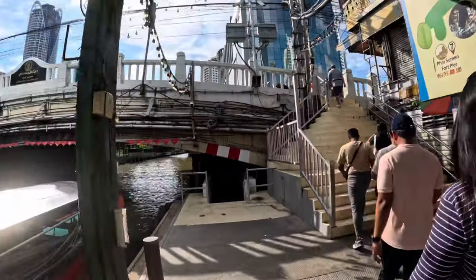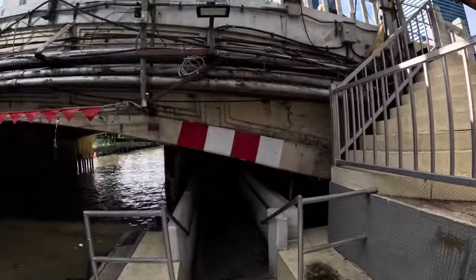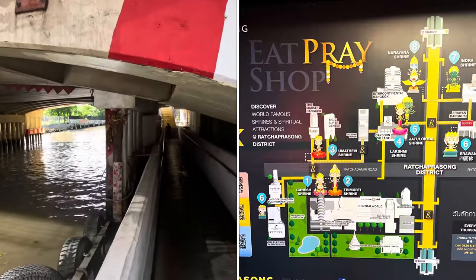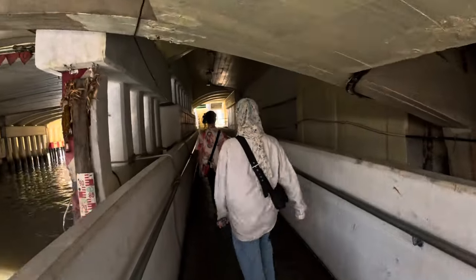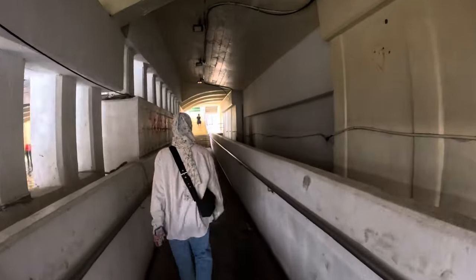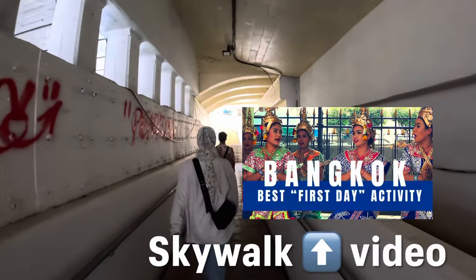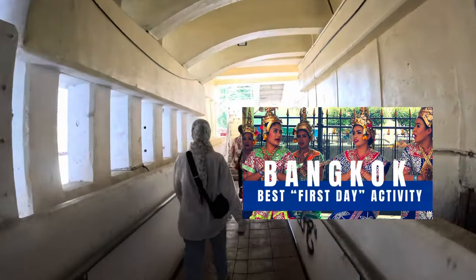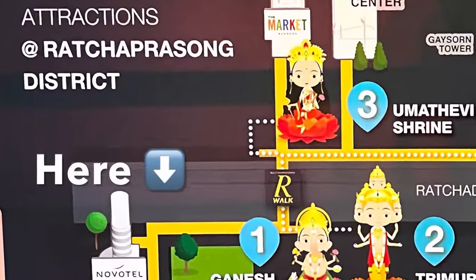If you want to cross over to the other side of the street, you should know about this secret tunnel which will take you directly to the skywalk — I made a great video on it. This tunnel is the secret way to cross without having to go through traffic. We're going to walk up these stairs and then we'll be right on the skywalk.